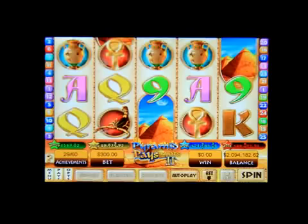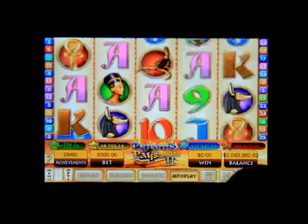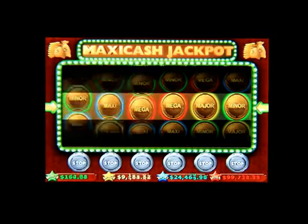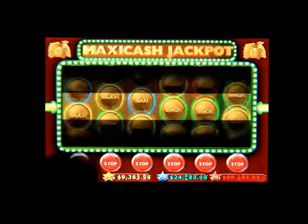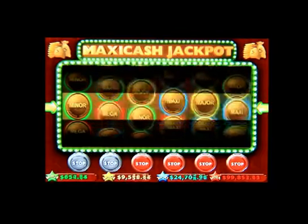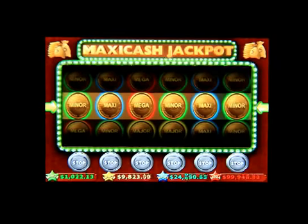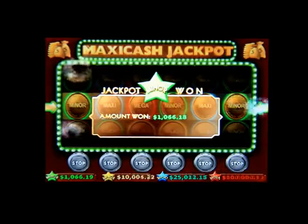The thing I like about this one is you can put it on autoplay and you can stop it. There you go — I got the Max Me Cash jackpot. There are a bunch of different features; I got the miner, which is a thousand and sixty-six dollars.